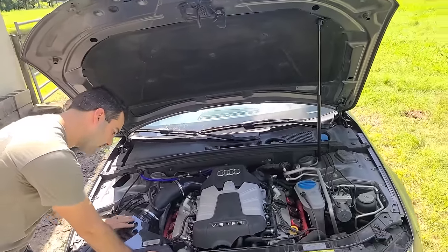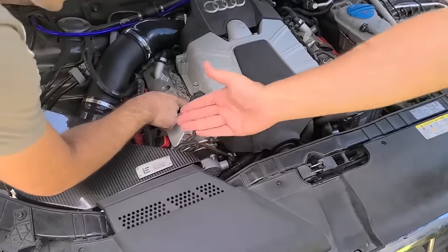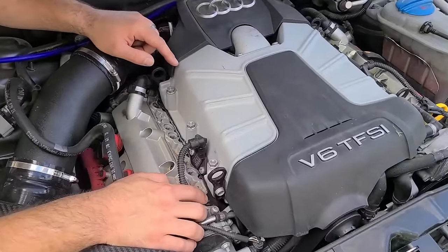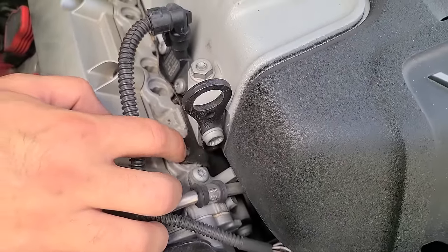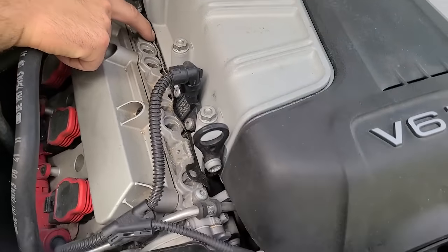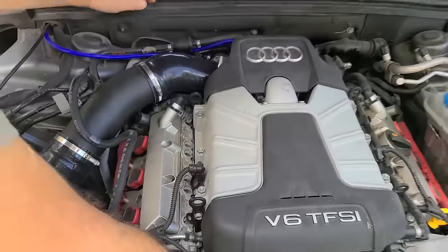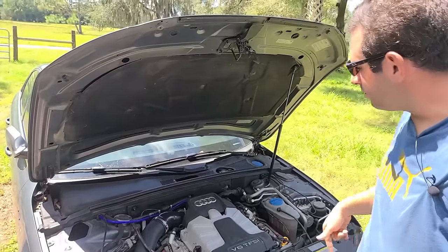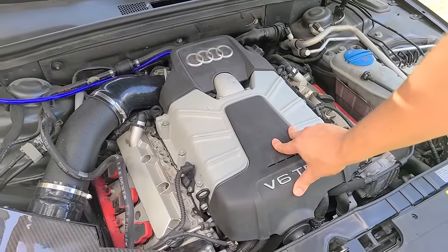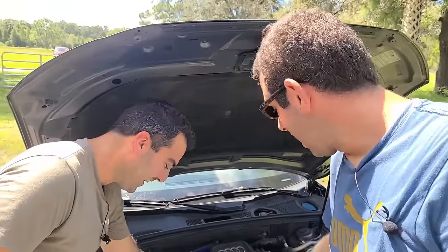So the OG supercharged V6 3-liter. It looks mainly stock except for our carbon fiber integrated engineering air filter. Did you have the blower off? No. So you can see the supercharger gasket on the outside? I had a parts car of one of these and you can see it on this side too. The furthest we went is we took the crank pulley off and the supercharger pulley off — didn't take the blower off. Guys, I did not do this.